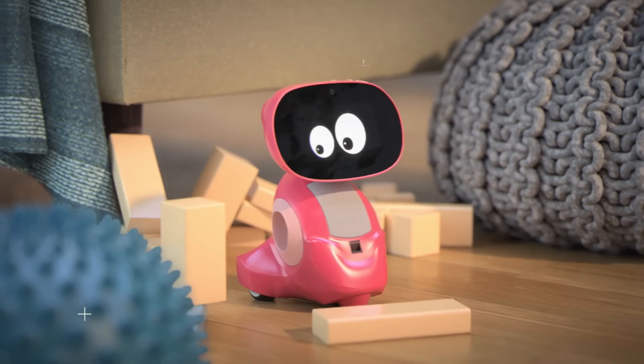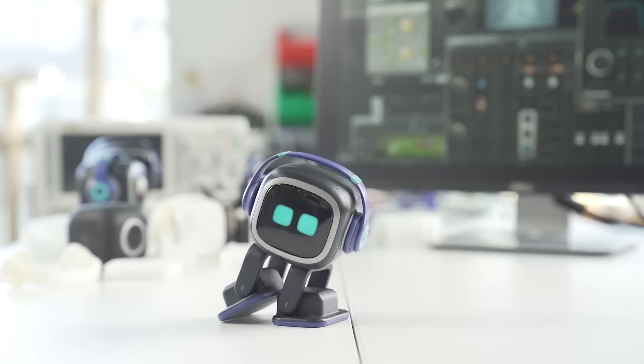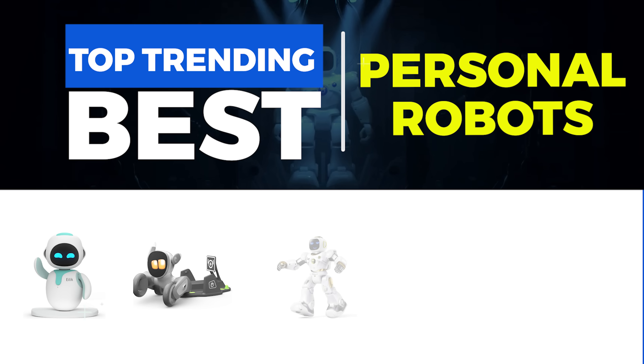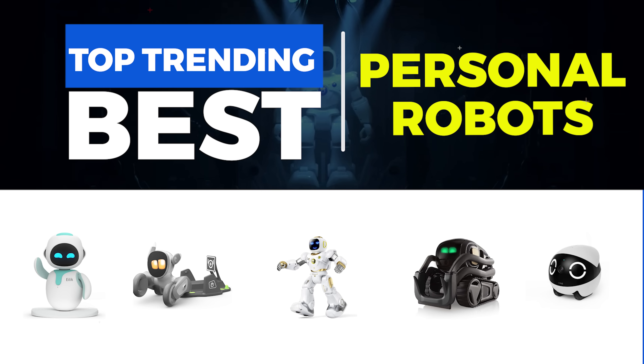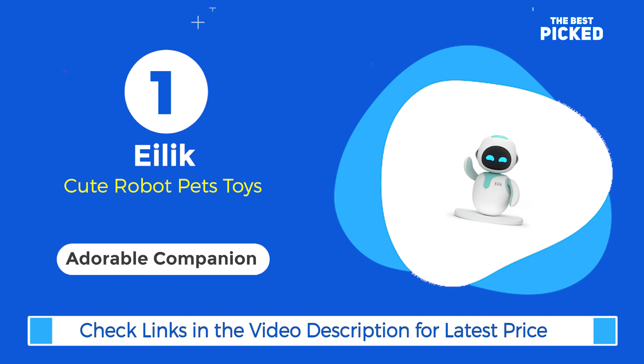Get ready to discover the top trending personal robots, featuring the most innovative models available now and a glimpse into the exciting future of robotics. Let's explore the top trending personal robots. First up, the Ilic personal robot — your adorable companion.